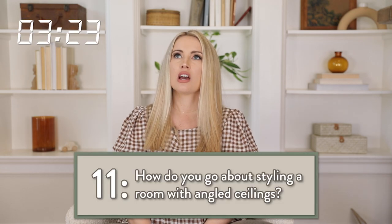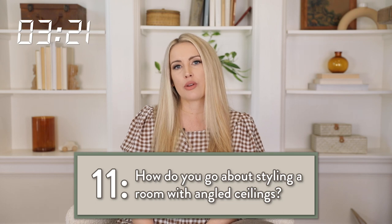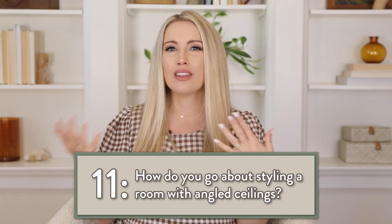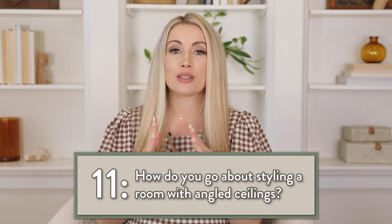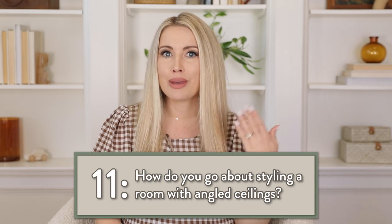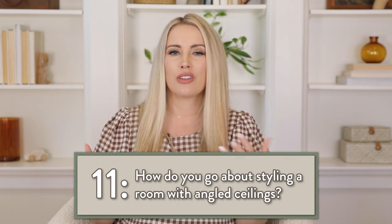A bedroom with angled ceilings — I think maybe what you mean is when you have a dormer. I think a really fun thing to brighten that up and kind of disguise the fact that you have these weird low ceilings is to wallpaper both the ceiling and the wall. Wallpaper it, make it fun, make it intentional, and just make it feel like a cozy space.